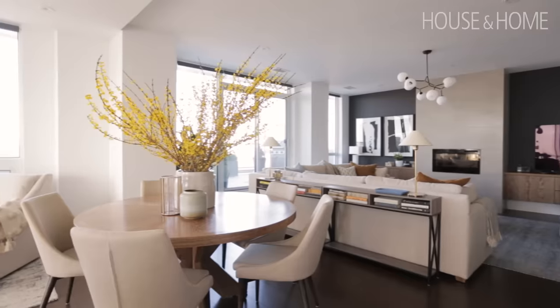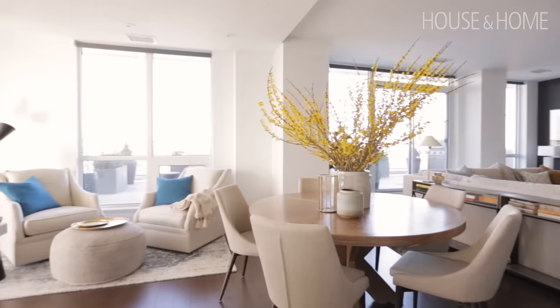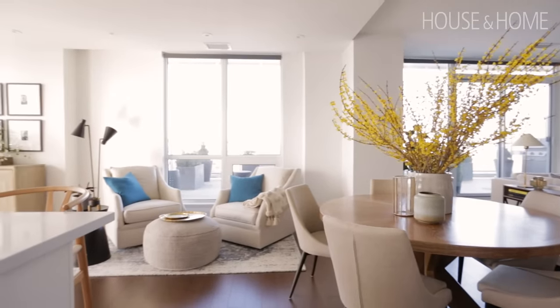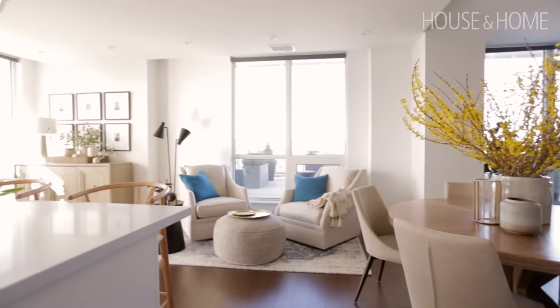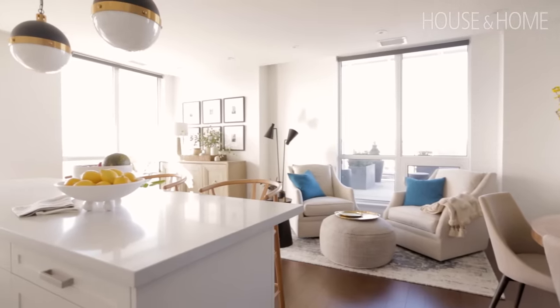We had blinds and talked about drapery, but there are so many windows that the concern was it would feel really heavy. Most of the time she wasn't concerned about privacy — if you look from the outside there are actually no buildings close. So the idea was to put soft drapery in the bedroom to make it feel nice and cozy, but really to keep this space open.